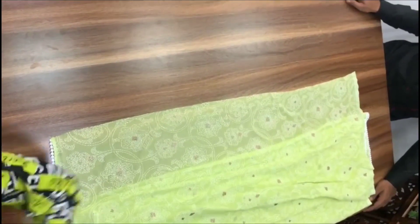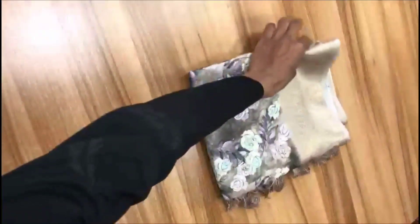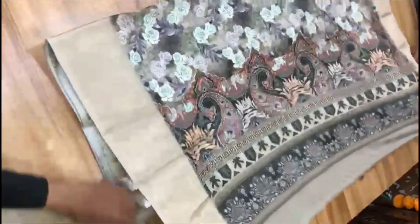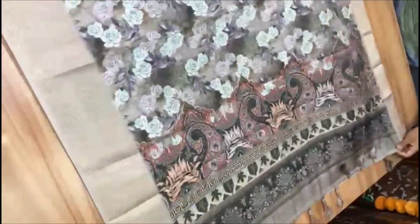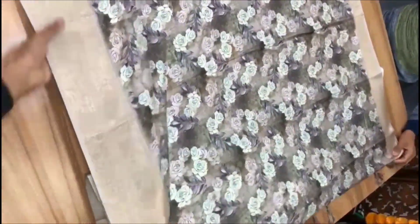Blouse with white color. We have a green color. We have semi cotton digital print — floral roses type with digital print. Price is ₹1450 plus shipping.